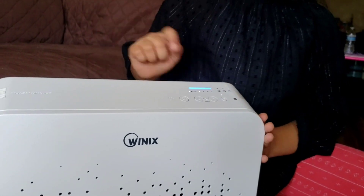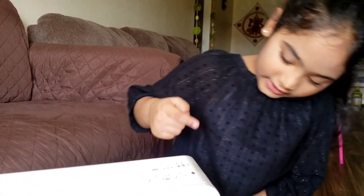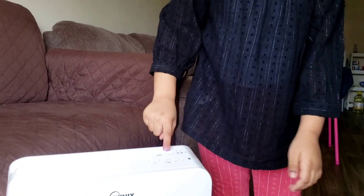Right now it has very good air because it's blue.